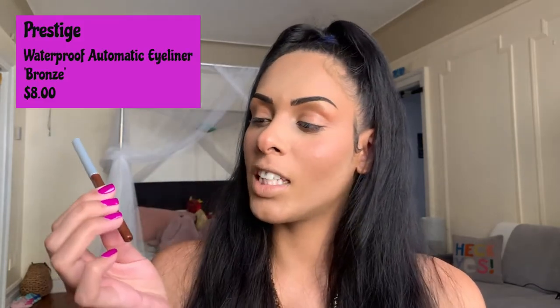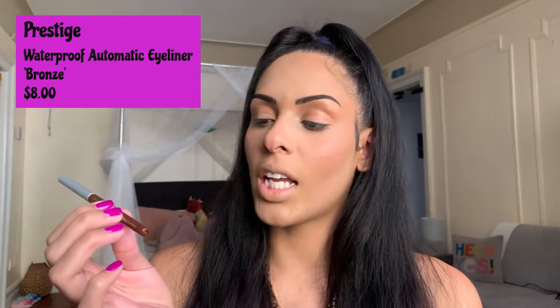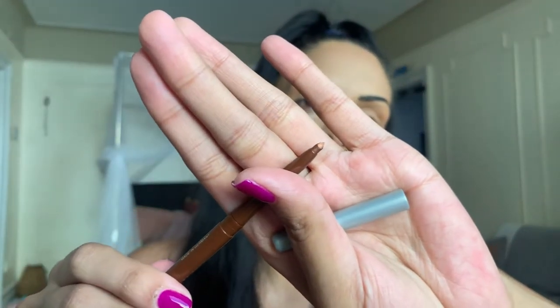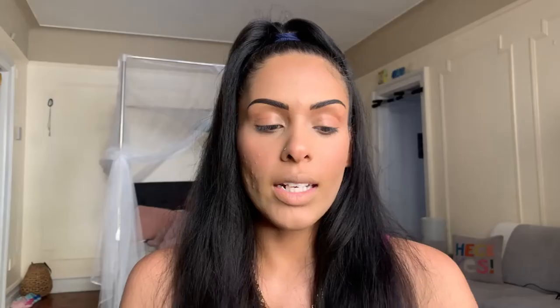The last product in the Glam Bag is the Prestige Waterproof Automatic Eyeliner Pencil in the shade Bronze — this is the full-size product. I don't tend to use pencil eyeliners for a wing because I feel like they never make a sharp enough line, but I love these for the waterline because they glide easily and give a great pop of color. It looks like a very beautiful color on the inside.